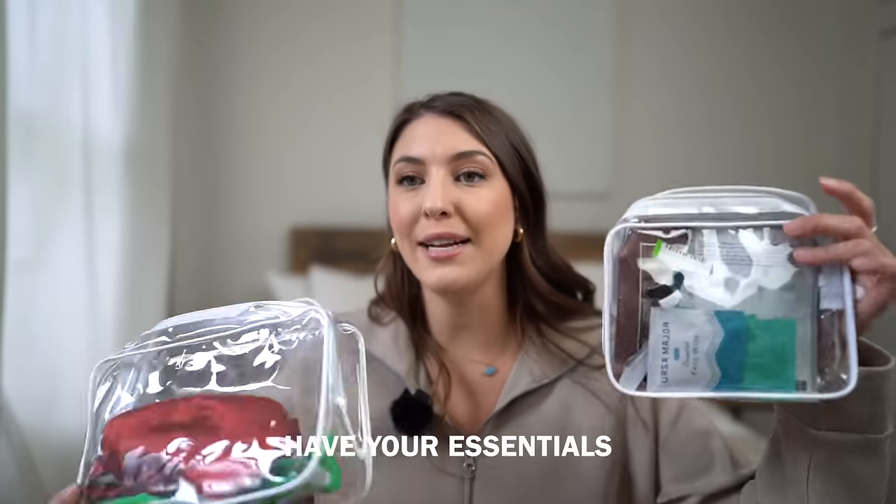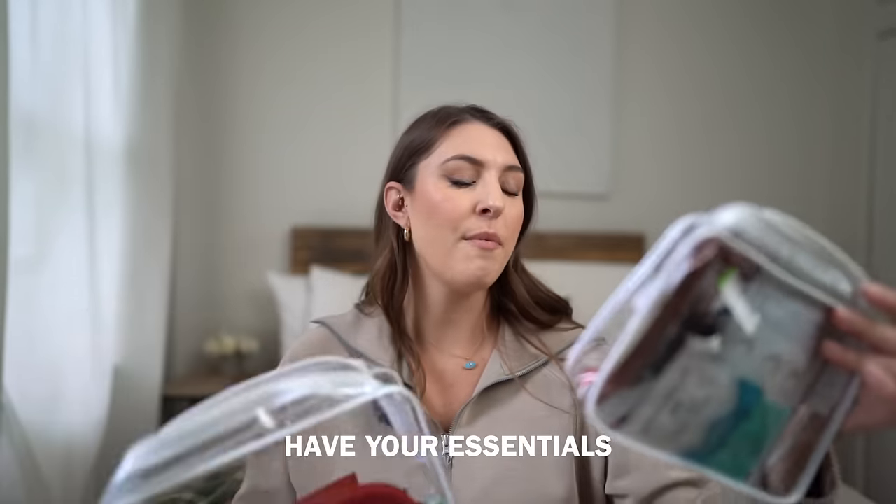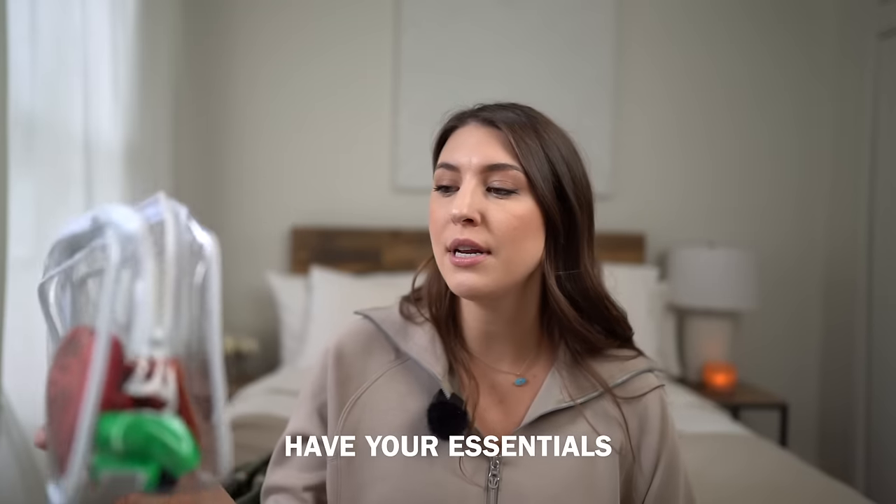Wipe down the seat with antibacterial wipes and get comfortable. For essentials, I like to bring clear containers from Amazon. Since the lights are often dimmed, being able to see inside is really helpful. I'd recommend bringing eye drops, deodorant, lotion, a toothbrush, and toothpaste. I also have an electronics bag so everything I need on the plane is right in front of me.